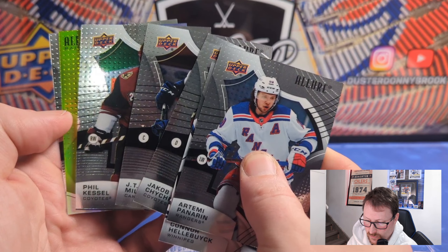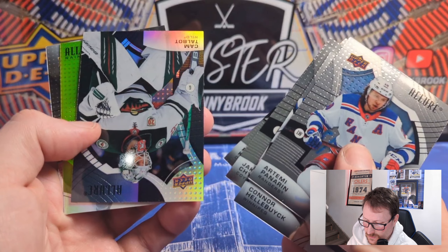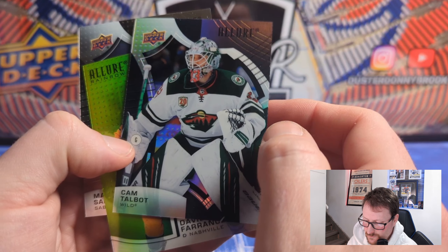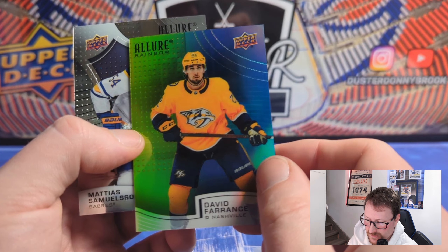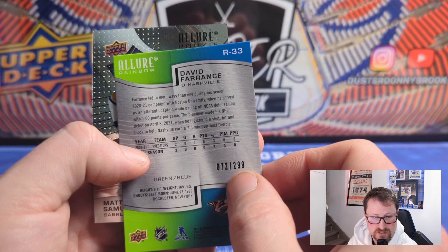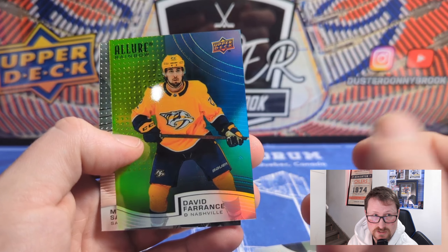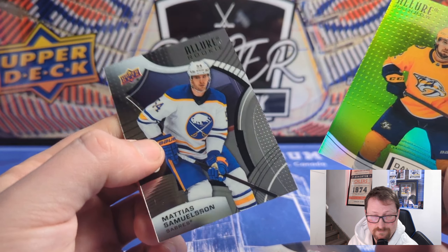Panarin. Some kind of rainbow card — yellow to blue. Philip the Thrill there. Cam Talbot black rainbow — so that's what we were due for, got that right. David Ferenz on a rainbow green-blue. And there's a numbered card — 72 of 299, so just had a numbered card. The insert parallels are numbered to 99 — or 299 apparently. David Ferenz is a rookie, not a great one but a rookie nonetheless. Samuelson's a rookie there too.